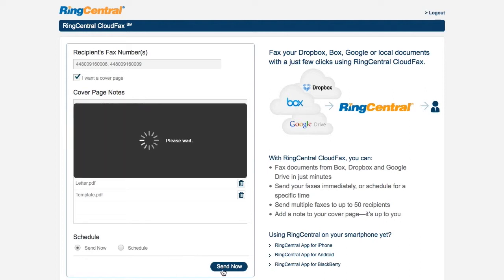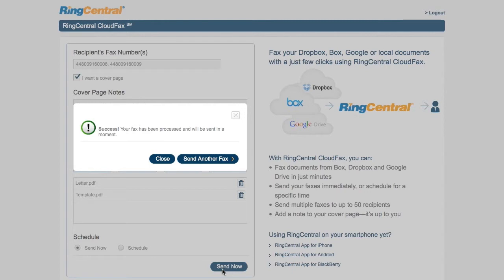Now you know how to conveniently send faxes from your Box, Dropbox, and Google Drive accounts.